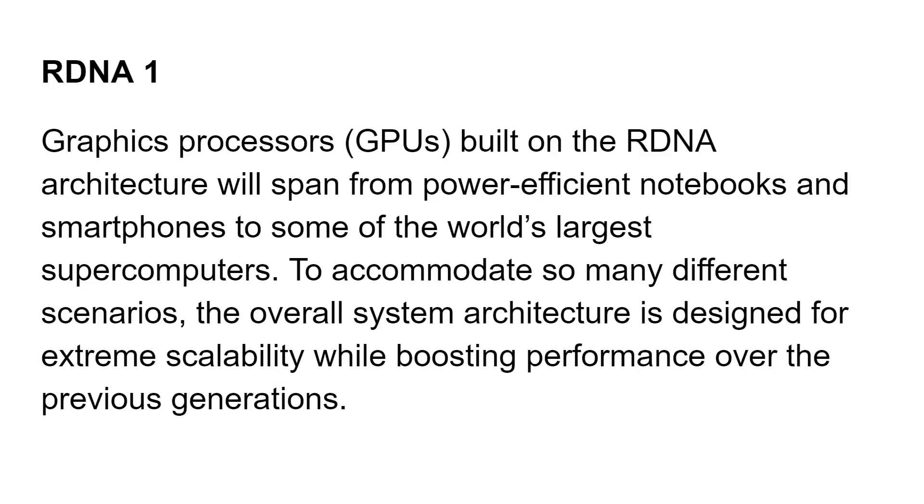RDNA graphics processors built on this architecture are designed to span from power-efficient notebooks and smartphones to the world's largest supercomputers and everything in between, including laptops and desktops. To accommodate so many scenarios, the overall system architecture is designed for scalability while boosting performance over previous generations. This was a new microarchitecture that AMD has worked on and released graphics cards with.